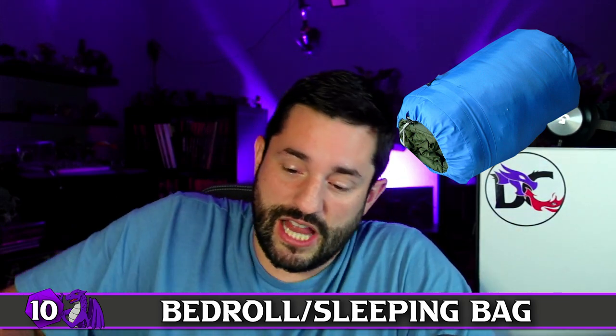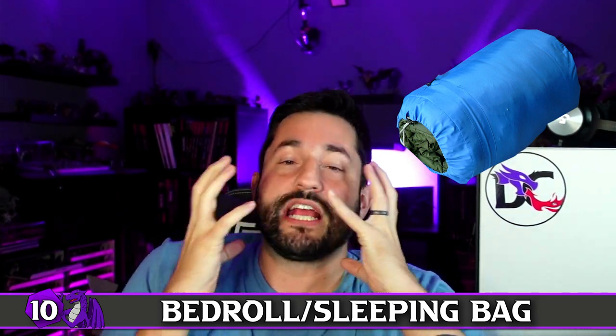Starting off at number 10, this is a type of mimic where you actually help do its job of eating you — a bedroll or sleeping bag mimic. You literally climb into it to go to sleep, and then it gets you. Staying with that concept, a clothing mimic — a t-shirt mimic, a suit of armor mimic. Maybe you got a cool magic item that magically cleans itself and changes appearance. That's a changeling-type mimic. Not good — you're literally wearing the mimic or sleeping inside it.